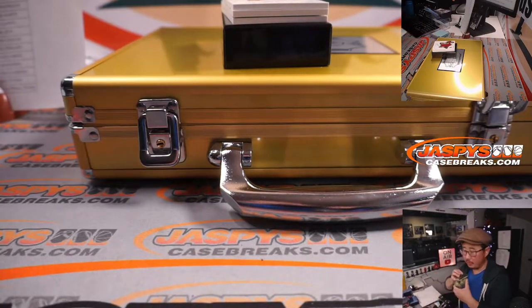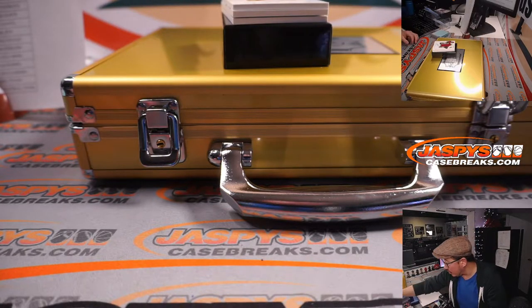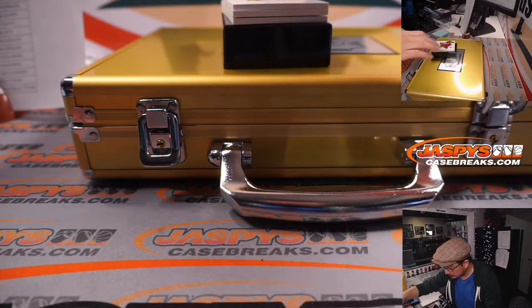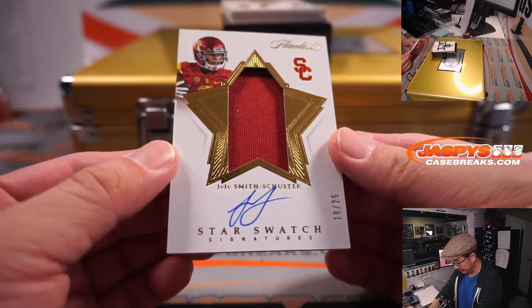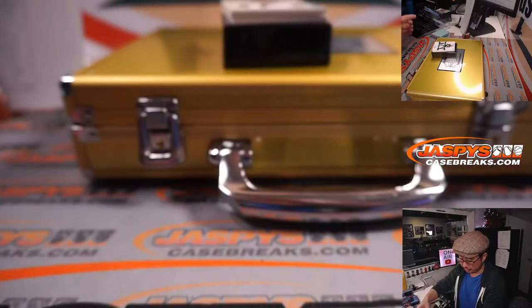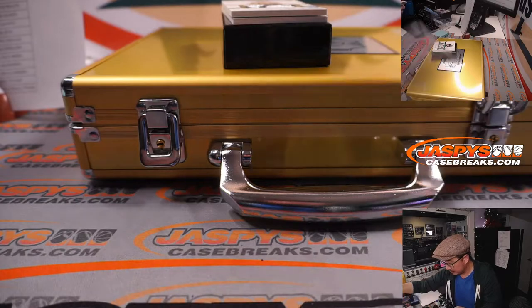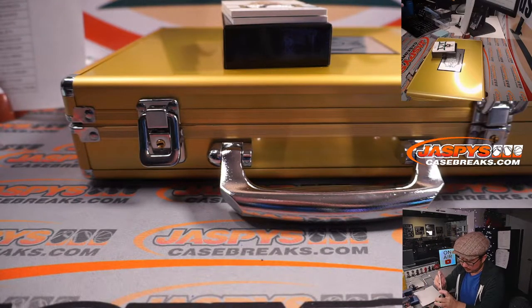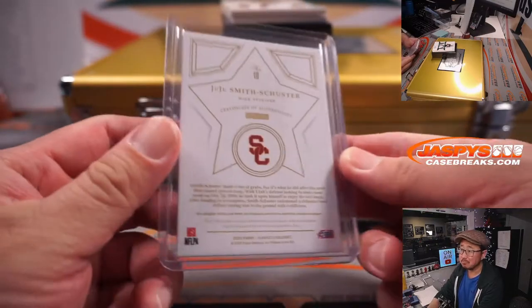Let's get some top loaders here. Next up is a star swatch signature, 18 out of 25, and it's for the Steelers — jersey and autograph. Juju Smith-Schuster. Nice one, Michael.